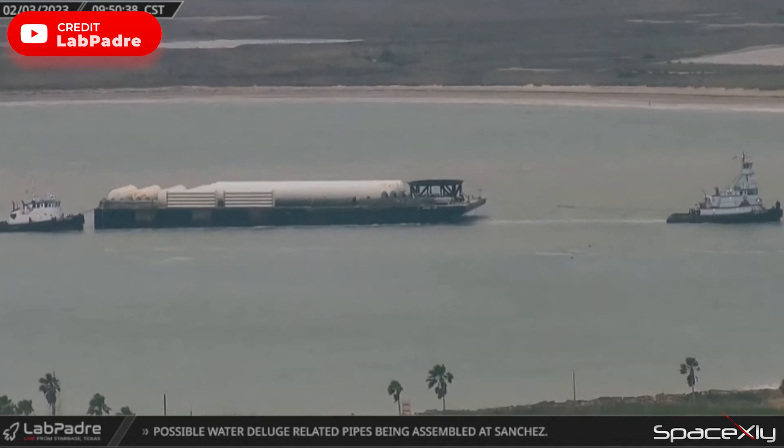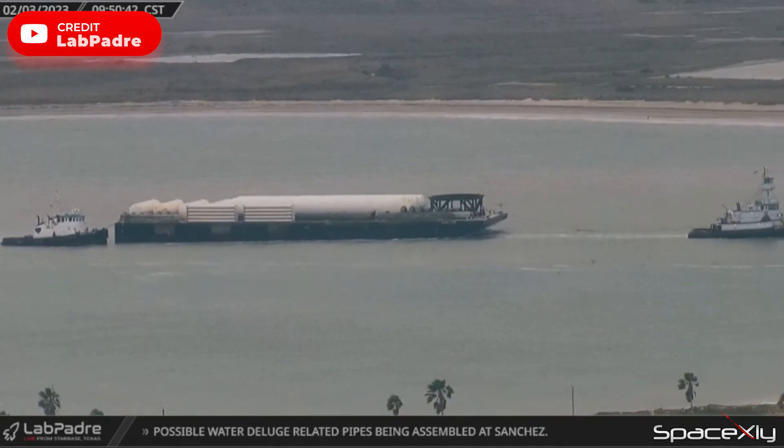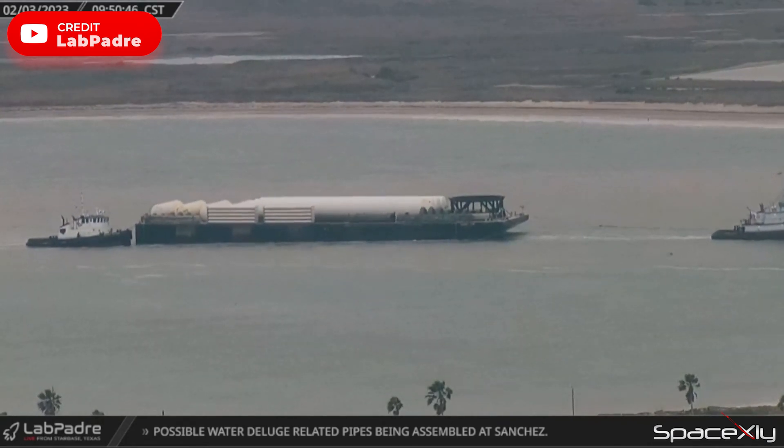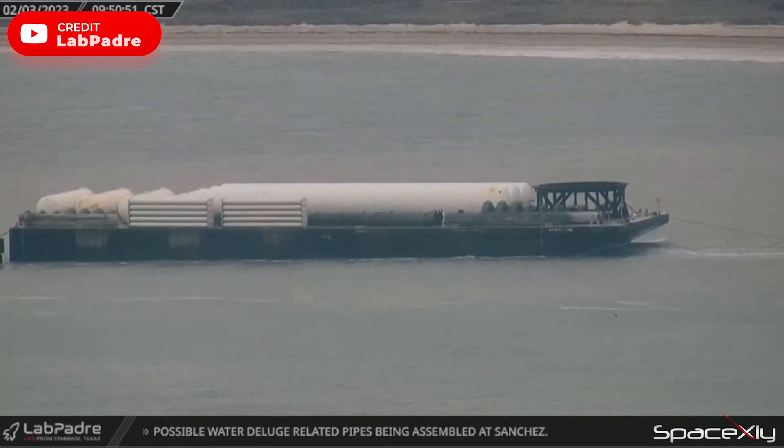A barge carrying tons of SpaceX's cargo has arrived at Port Isabel this morning. From LabPadre's camera, we can see onboard the barge are a few tanks including some helium tanks, a super-heavy booster transport stand, two water deluge manifolds, and some pipes for the deluge system.